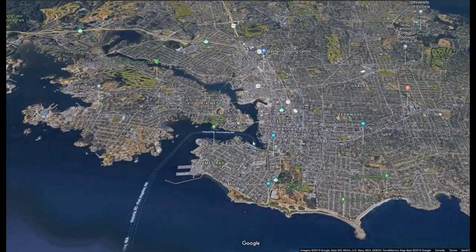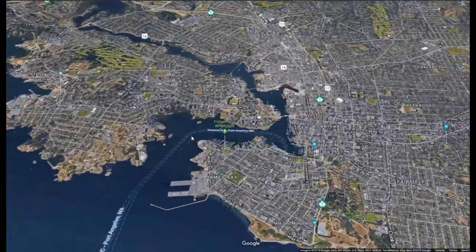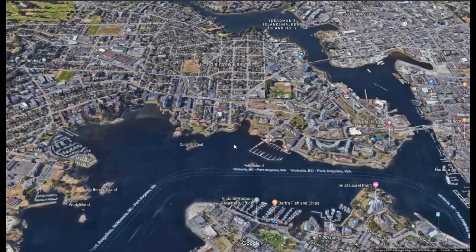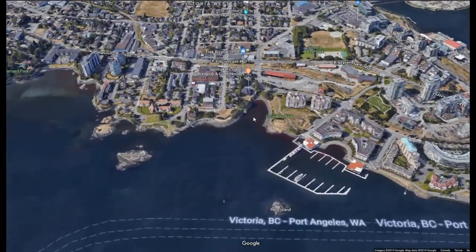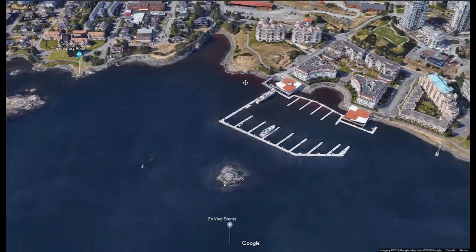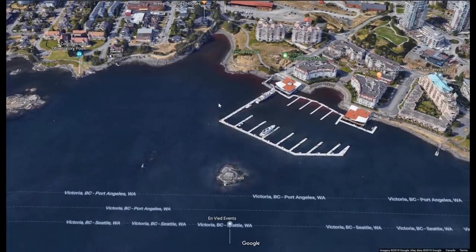Hey guys, Ray from loveyourrv.com. I've got a couple of videos for you from around my old hometown of Victoria, BC. In this first video I'm going to show you some of the coastline around downtown. We'll start over here - you can see the inner harbor - and we're going to walk along Lime Bay Park. We stopped at Spinnaker's restaurant and I'll give you a look at this new super yacht marina that's just being completed.